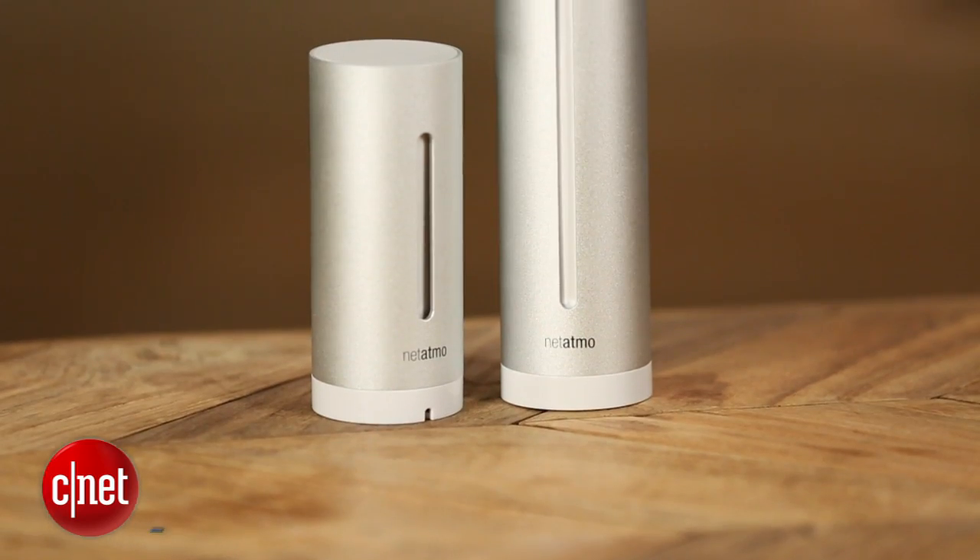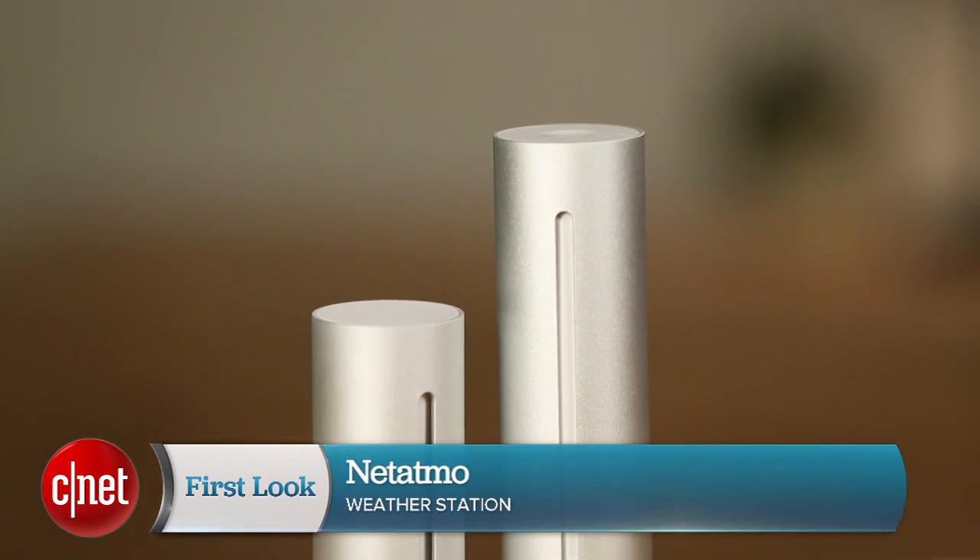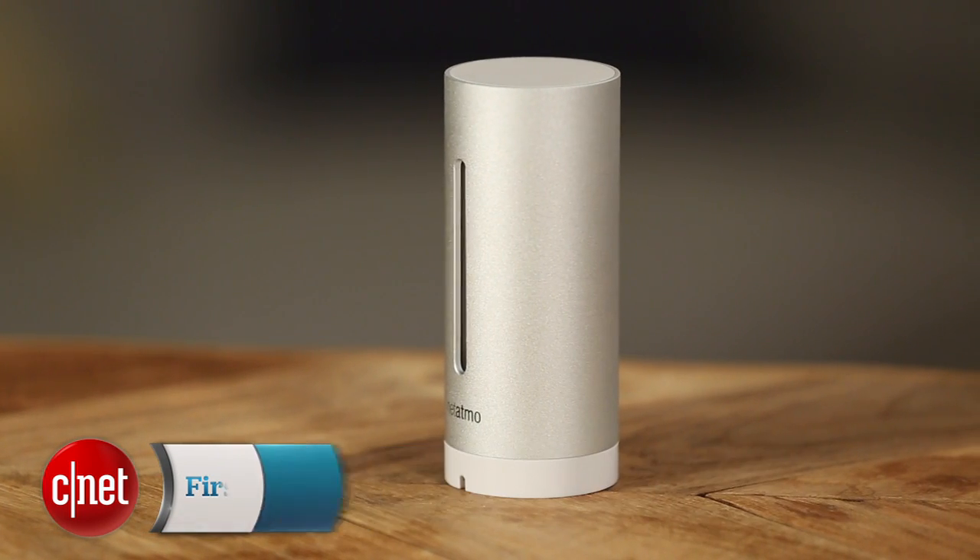Hey, I'm Ray Christ for CNET. Today we're taking a look at the Netatmo weather station. This is a two-part device — you're going to get an indoor and a smaller outdoor module, and both of them are going to keep track of the environment.